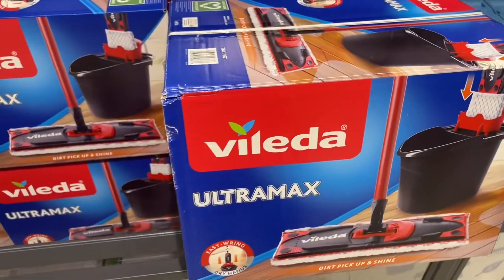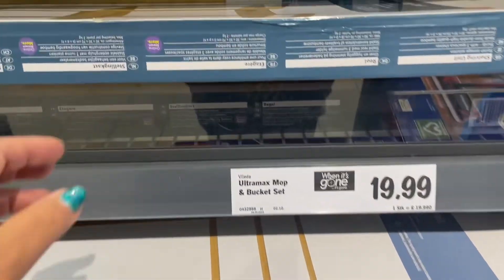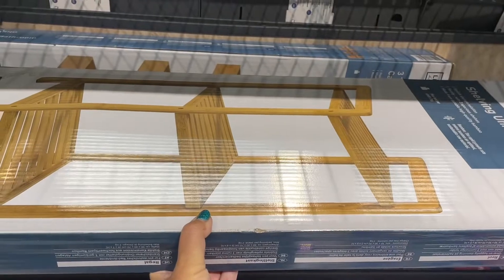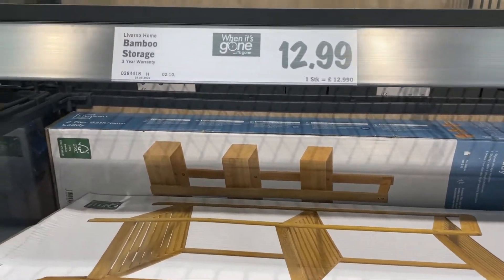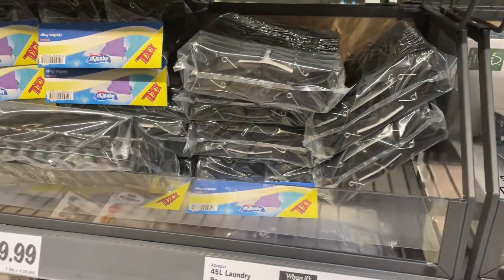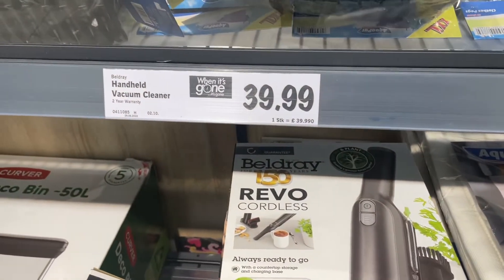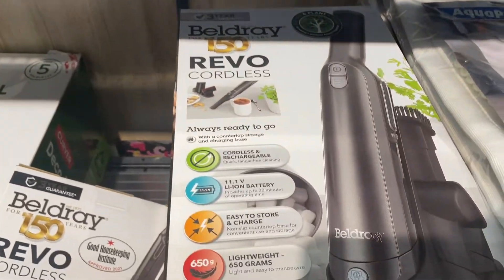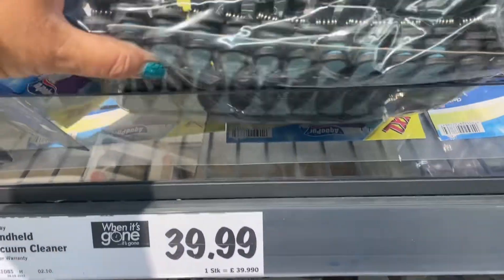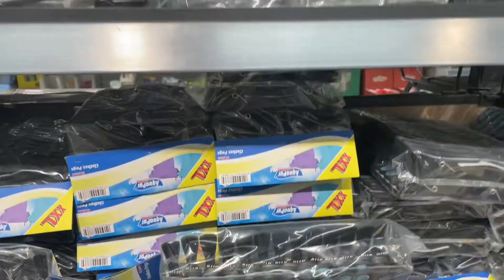The Leifheit mop — so that's actually the brand Leifheit — for £19.99. Or you can have a bamboo shelf, a three-tiered shelf — I'd put plants on them. And pegs, lots of pegs here. And the vacuum cleaner for £39.99.